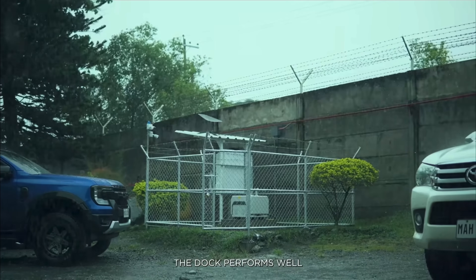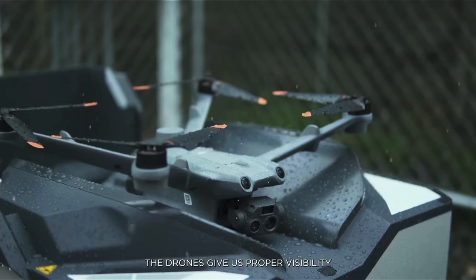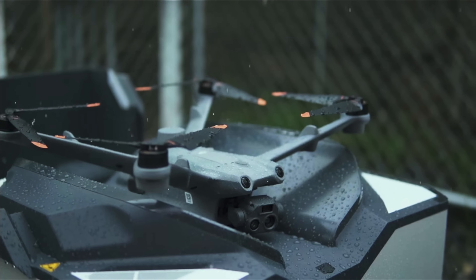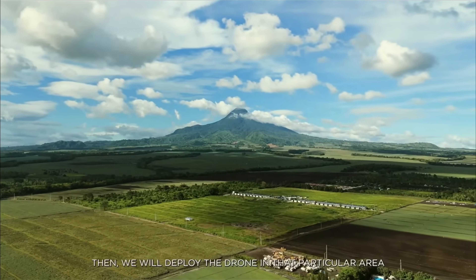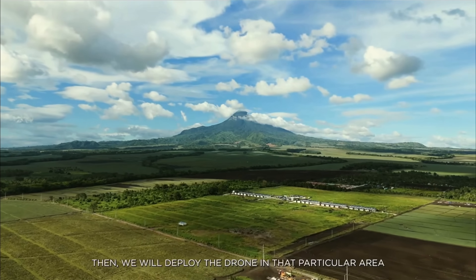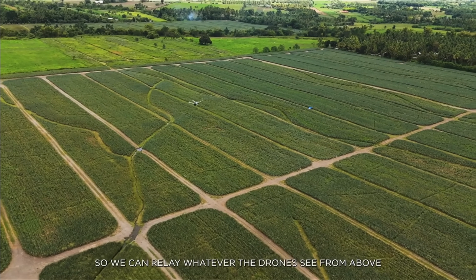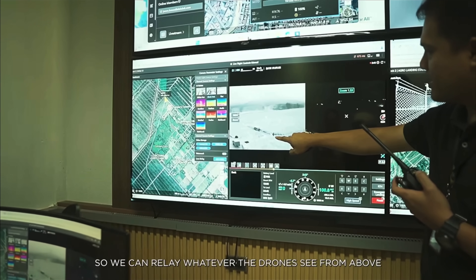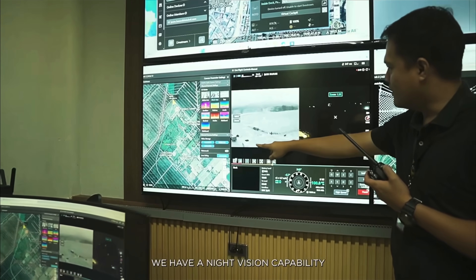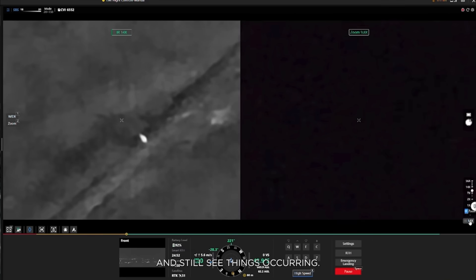Using DJI technology, even in heavy rain the drone performs well. The drones give us proper visibility. The first step is identifying the risks in the plantations, then we deploy the drone in that particular area while we also have troops and security on the ground, so they can act on whatever the drones see from above. We have night vision capability, and you don't have to be right over the object — you can be a kilometer away and still see things occurring.